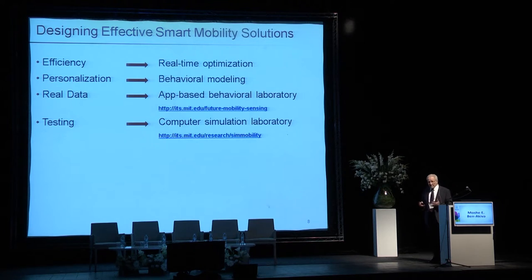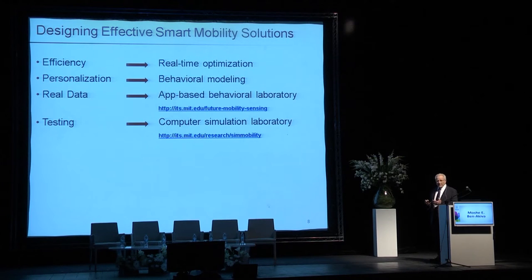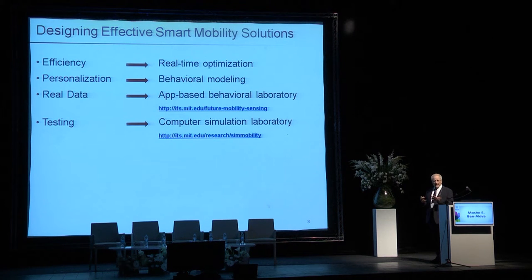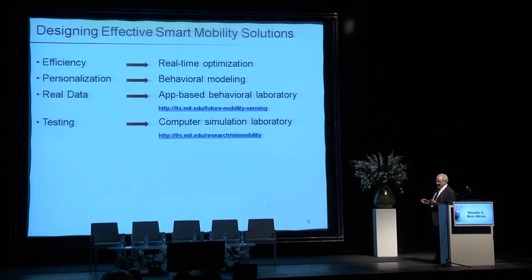To make them more effective and more intelligent, the idea is to use optimization to achieve efficiency — efficiency in terms of how vehicle fleets are used. Real personalization requires that we understand how people react to different offerings, and this has to be based on real data. That's the behavioral laboratory, which is app-based, and the testing using system-wide testing of future scenarios is the computer simulation laboratory.